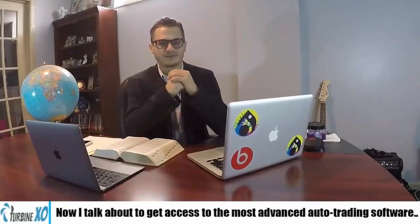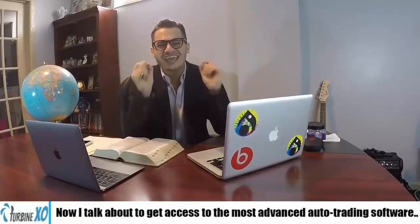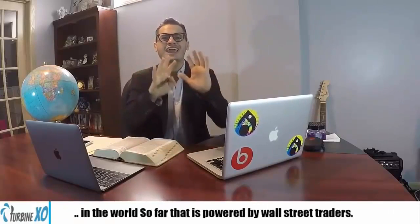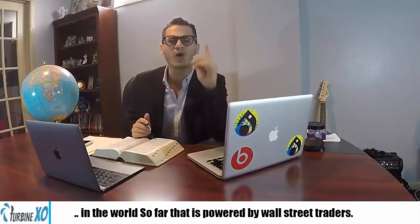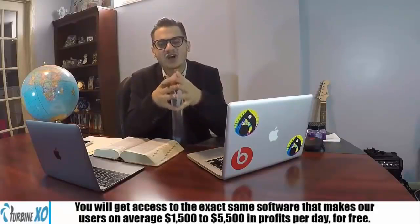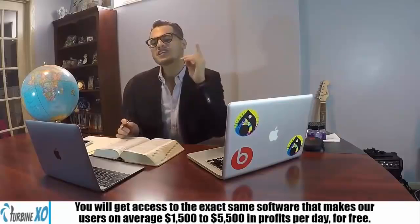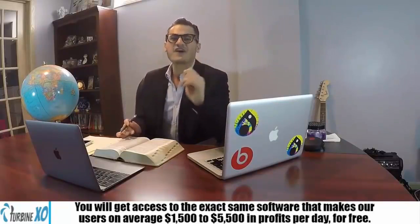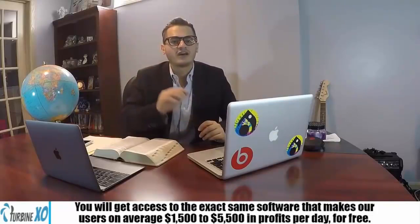Hi, my name is Andrew Fisher and I'm the CEO of TurbineXO. I'm going to talk about how to get access to the most advanced auto trading software in the world, powered by Wall Street traders. You will get access to the exact same software that makes our users on average $1,500 to $5,500 a day in profit, for free.